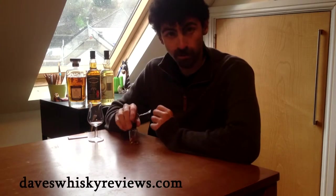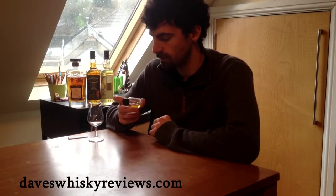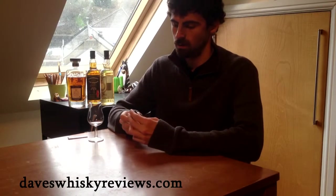Hi everyone, welcome back to Dave's Whiskey Reviews. Today we're going to do blind review number eight of a sample picked from my collection by my wife. I have no idea what it is.